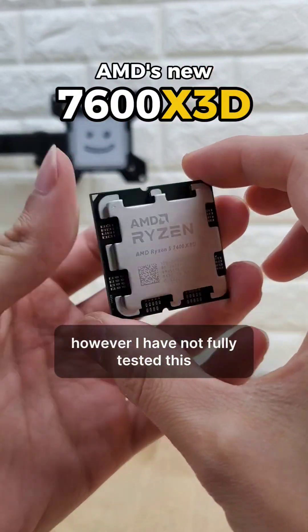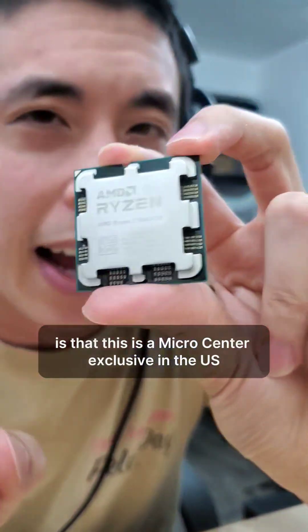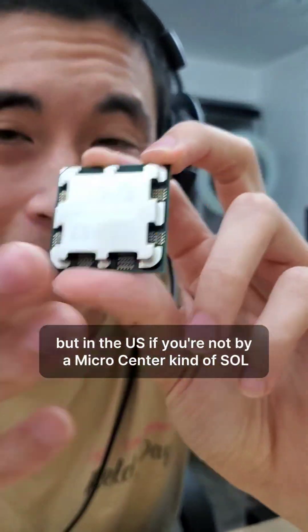However, I have not fully tested this, so we're going to have to see for ourselves. The thing that kind of sucks depending on where you live is that this is a Micro Center exclusive in the US. If you are in Europe or in Asia, there are other retailers that will be selling this, but in the US, if you're not by a Micro Center, you're kind of SOL.